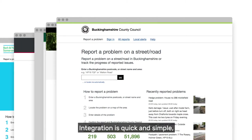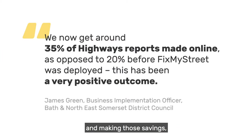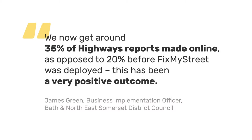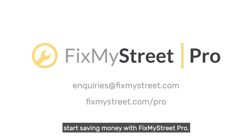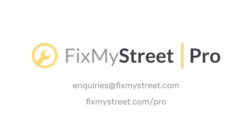Integration is quick and simple, so you'll be up and running and making those savings within days. And that's good for everyone. Drop us a line now to find out how your council can start saving money with FixMyStreet Pro.